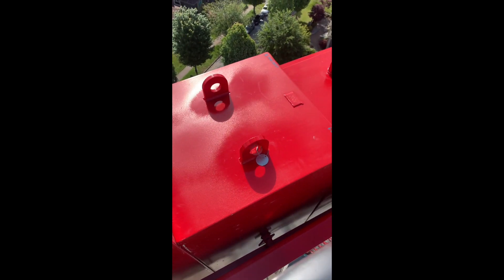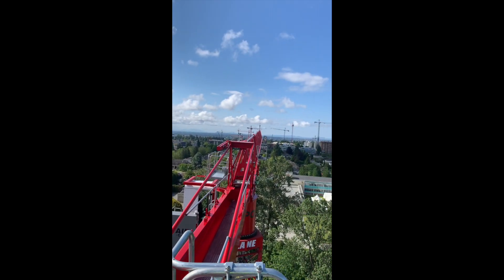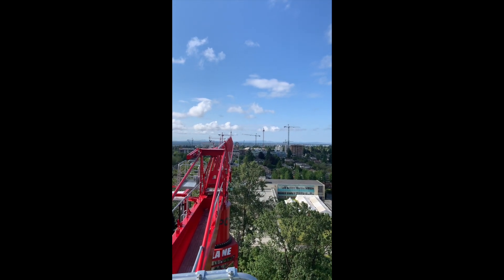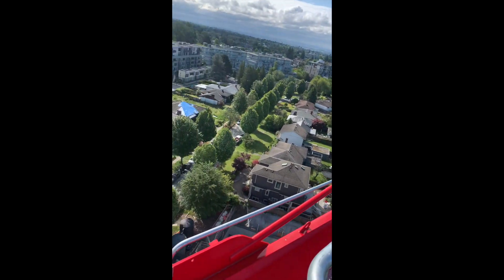That one's another 8,000, there's another 8,000, there's another 8,000 — and look at that site down there. That's one of the biggest sites in Vancouver; they've got 13 cranes up there. Holy shit.